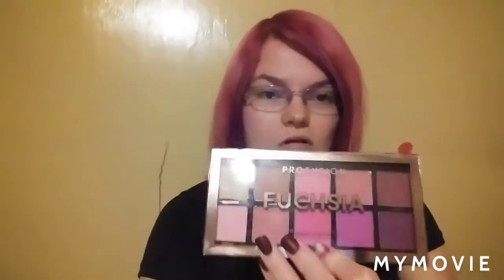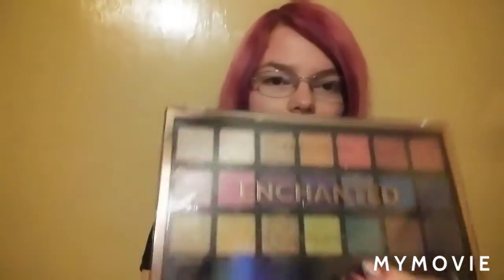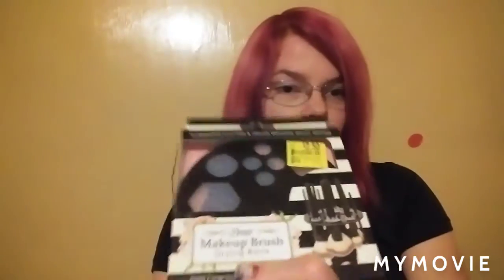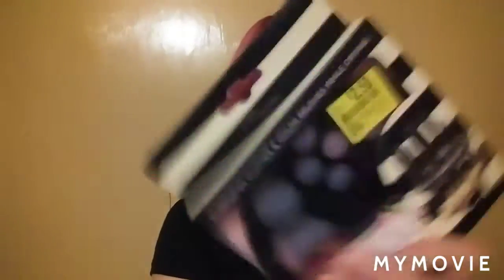I bought the Profusion Fuchsia palette and the Profusion Enchanted palette. The enchanted one really called to me — it was like 'buy me, buy me' — so I bought it. And then I found a makeup brush drying rack. I really needed one and I got it on clearance for $2.50. I didn't think that was bad for $2.50.